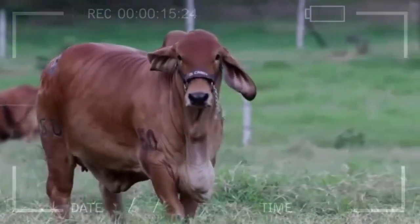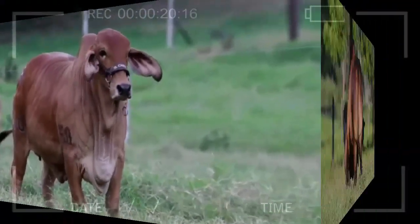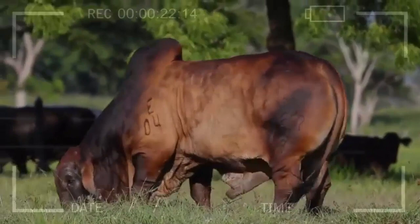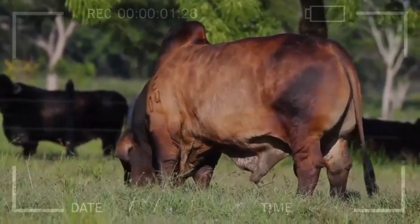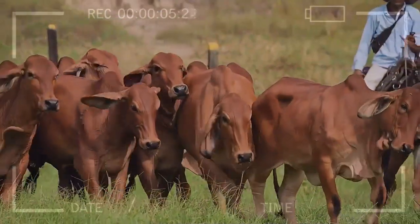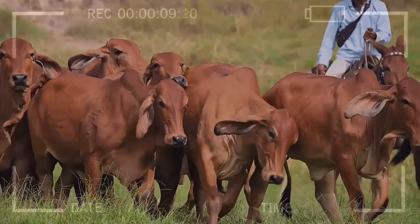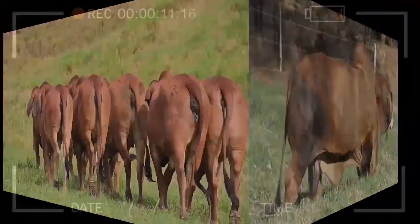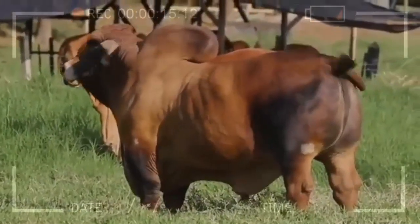Remember that when choosing a cattle breed, it's important to evaluate your goals, the environment you'll be working in, and your specific production needs. Each breed has its unique features and advantages, but Red Brahmin stands out as a comprehensive and exceptional option. We hope this video has provided you with valuable information about the Red Brahmin breed and brought you closer to the fascinating world of cattle farming. Best of luck with your cattle projects, and until next time.